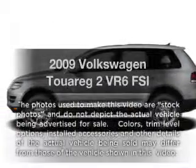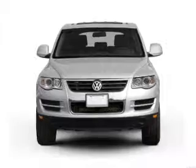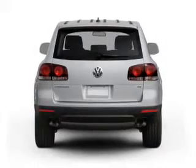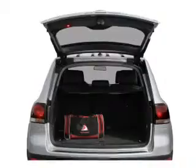Get noticed in this 2009 Volkswagen Touareg 2 — this is the set of wheels you've been looking for. With a solid 6-cylinder engine that responds smoothly to its 6-speed automatic transmission, the anti-lock braking system will help deliver you safely to your destination. The sunroof lets fresh air in.